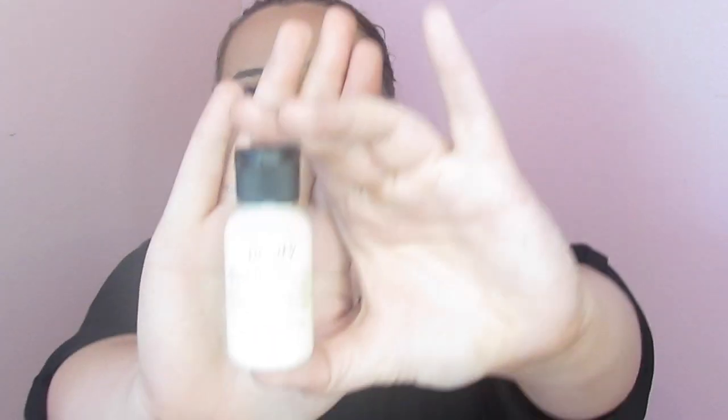Then we have this Purity Made Simple One Step Facial Cleanser by Philosophy. I have heard of this brand but I have never tried it before. We are going to sniff this — it doesn't have much of a smell. Wait, maybe it's sealed. It was sealed — that's why there's no smell! This has a not very good smell, but it's like a normal smell for a facial cleanser, so nothing too shocking. I have been needing a good new face wash. The full size is only $24, and that's not crazy, so I could probably pull that off.